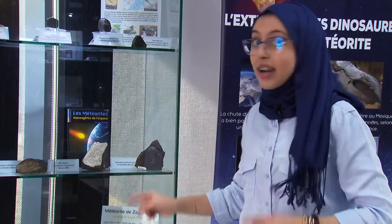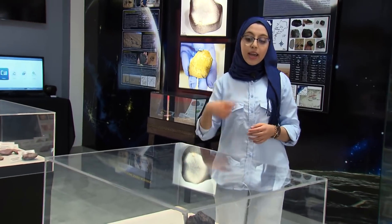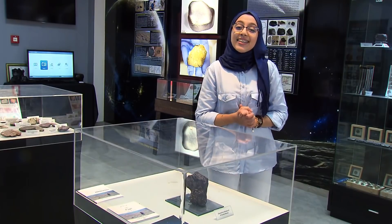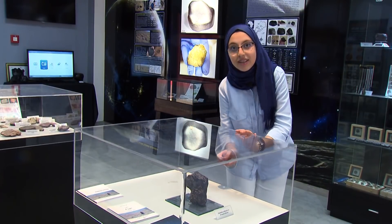But when the meteorite gets bigger it becomes an asteroid. And here we have a fragment of an asteroid — it's a solar system body that orbits the Sun and is also made of rock and metal. And here I have the opportunity to touch it.